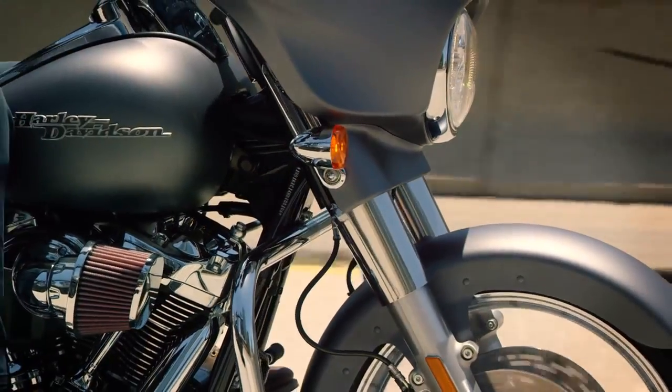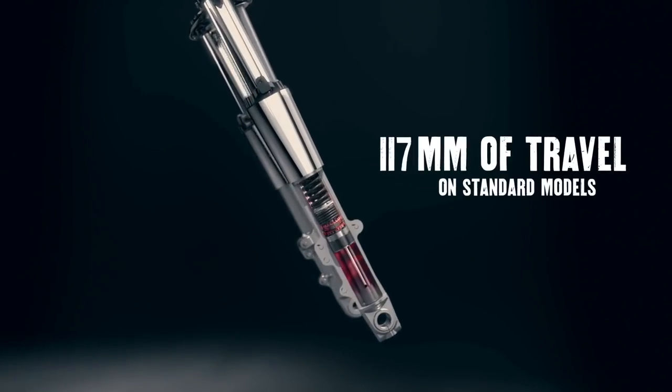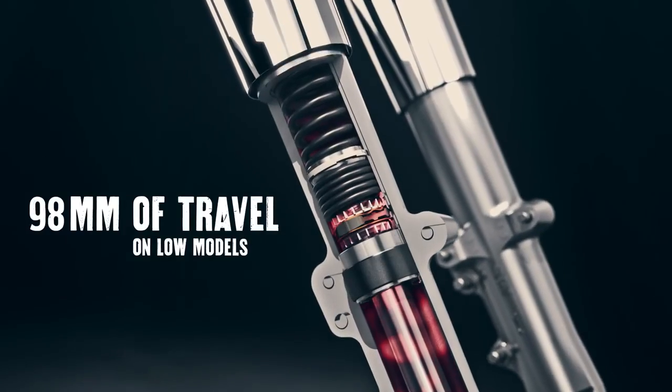That new double-bending valve in the front keeps that front tire on the road. You hit a bump, it not only responds up, but it puts it back down — that makes you feel like you're king of the road.